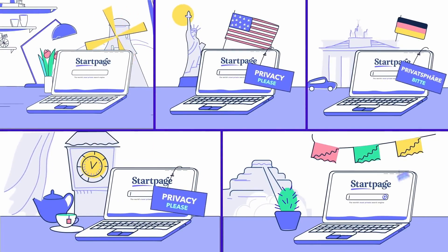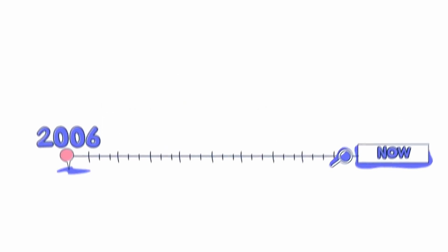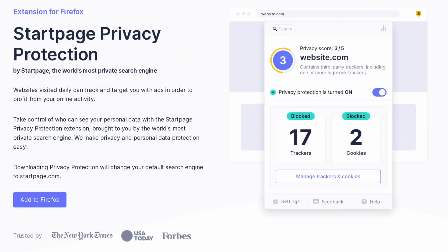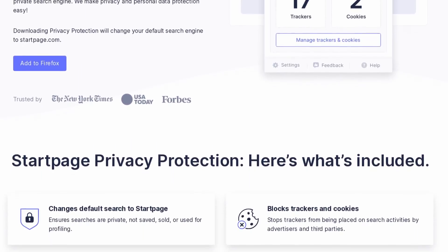Let's dive in, just like you should dive into this small browser extension that will help you stay private online. Thanks to Startpage for sponsoring this video. You might already have heard about Startpage as a search engine that uses Google results, but anonymizing them and removing every single point of data that Google could use to track you and your searches. But now they've launched a new extension called Startpage Privacy Protection. It's an extension for Chrome and Firefox, but you can also install it on any Chromium-based browser.